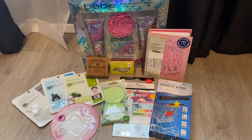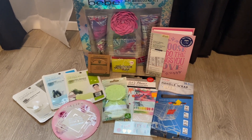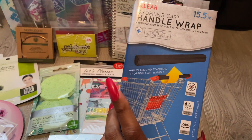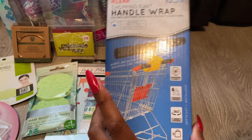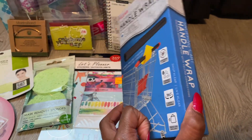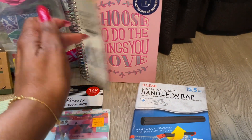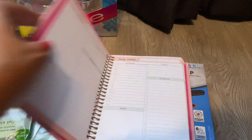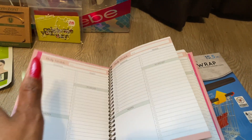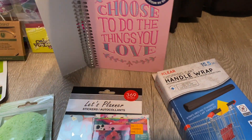Here is this week's walkthrough giveaway — I am super excited about this one. The first thing we have is a clear shopping cart handle cover. Since you're a CVS shopper and coronavirus is still going on, this is great to put around your handle to protect yourself. We also have a 'Choose to Do Things You Love' daily planner from Michael's — it's really nice. You can plan out your couponing trips or your daily schedule.